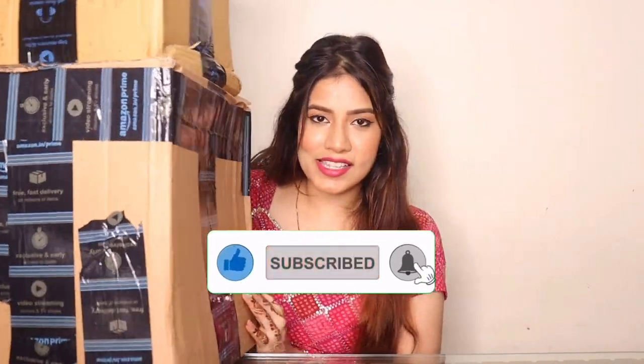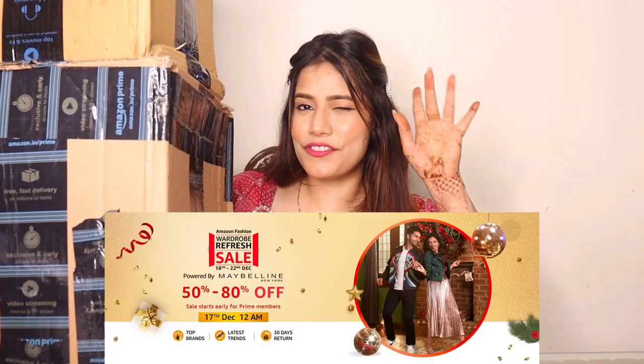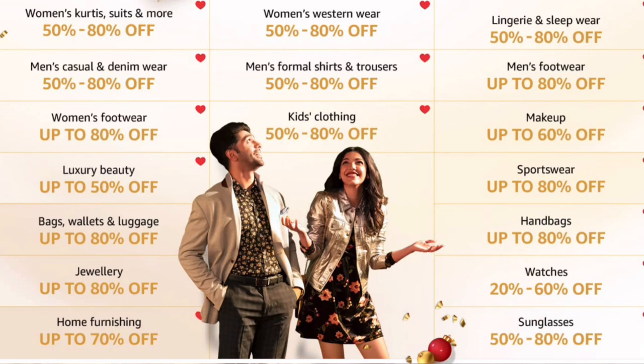Here it is guys. My whole parcels are here because Amazon is running a wardrobe refresh sale, so you can refresh your wardrobe. The sale started on December 18th, and if you have a Prime membership, it starts at December 12am. The sale link is in the description box below. Without any further ado, let's get started.